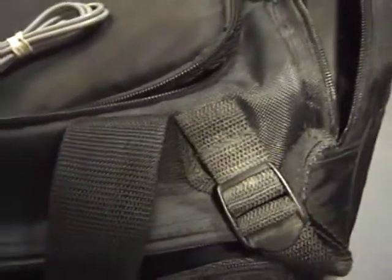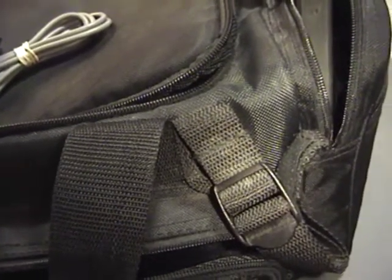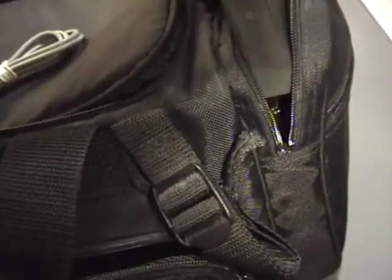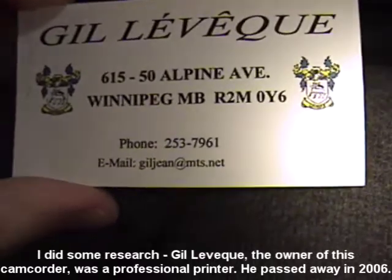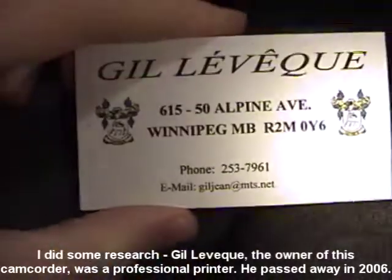Now the pocket I've left for last is where things get really, really weird. Take a look at this — honest to goodness, this came in this camcorder bag. Floppy disks! A whole whack of 3.5-inch high-density floppy disks. And I've just realized — with the receipts for a Sony Mavica camera, these could have photos on them. These could have been used in the Mavica camera. So we'll check these out and see what's on them.